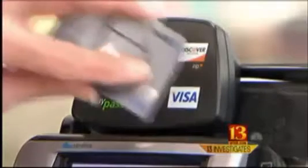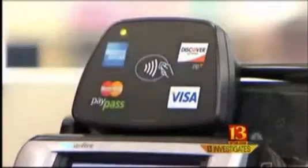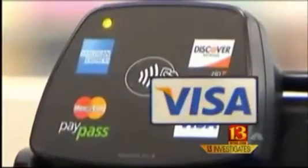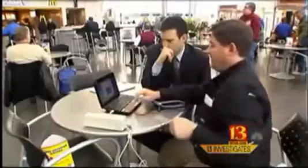The nation's largest credit card companies all say radio frequency technology is very secure. Visa, MasterCard, and American Express sent statements to Eyewitness News. All of them cite sophisticated fraud prevention, advanced capabilities, or powerful security to prevent misuse. They say special safeguards mean even if crooks do intercept your credit card information, they can't do anything with it. But Walt disagrees.